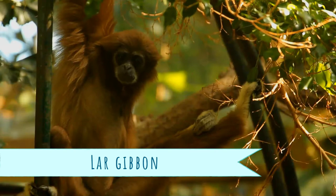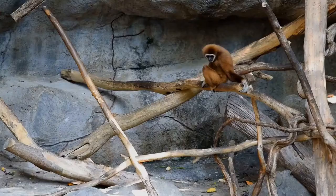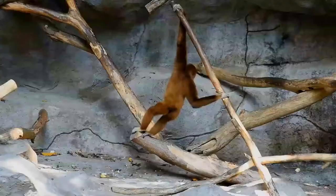The Lar Gibbon, also known as the white-handed gibbon, is an endangered primate in the gibbon family, Hylobatidae. It is one of the better-known gibbons and is often kept in captivity. The fur coloring varies from black and dark brown to light brown, sandy colors. The hands and feet are white-colored, and likewise a ring of white hair surrounds the black face.